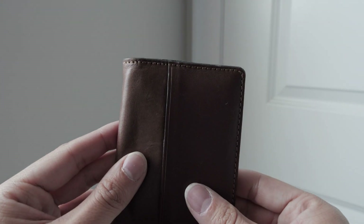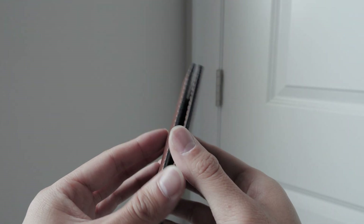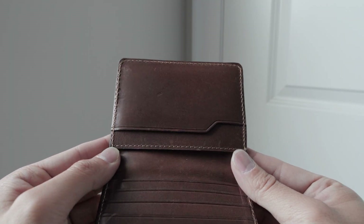See the precision of the stitching — observe the vegetable tan leather. This was done in a way so that when it ages, it will transition to a nicely colored patina.